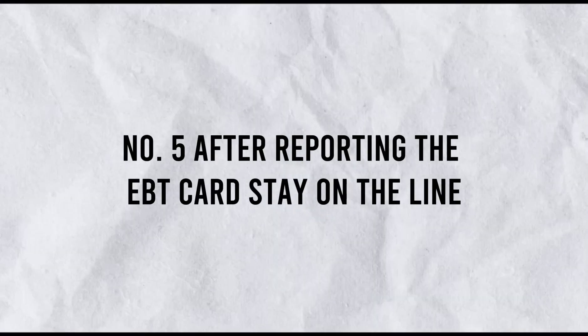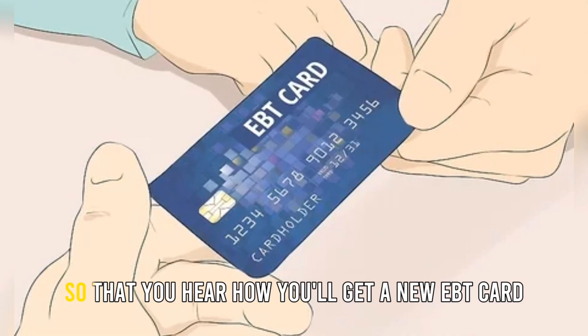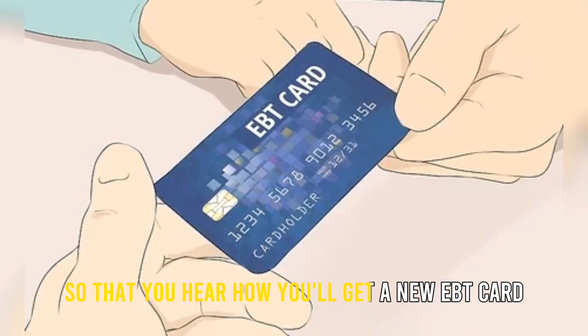Number 5: After reporting the EBT card, stay on the line. Once you report your card as lost, stay on the line so that you hear how you'll get a new EBT card.